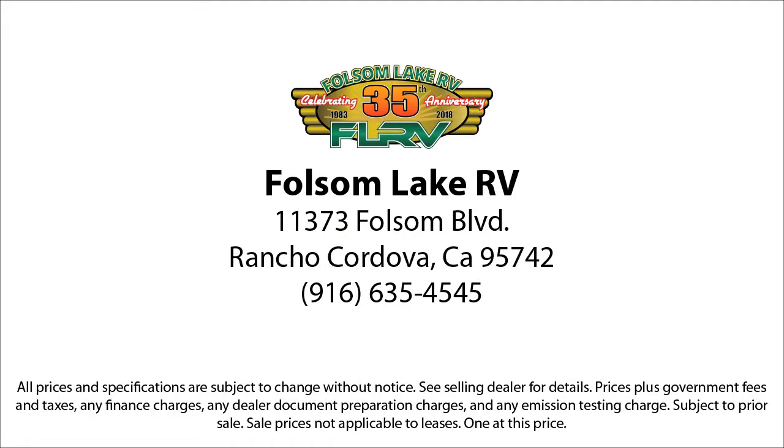Folsom Lake RV — we specialize in fun. Visit us today at 11373 Folsom Boulevard, Rancho Cordova, or FolsomLakeRV.com.